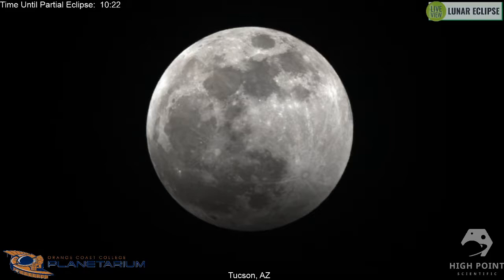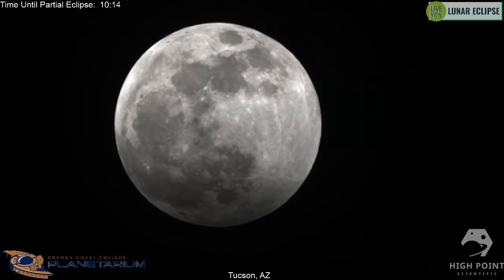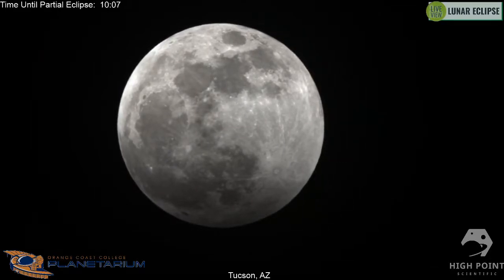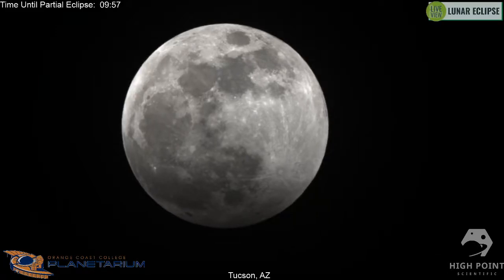Good morning everybody and welcome to a super early view of tonight's lunar eclipse. My name is Kyle Denny and I'm one of the team members here at High Point Scientific. Tonight I'm also joined by Scott Mitchell, director of the Orange Coastal College Planetarium in Costa Mesa, California. Scott, why don't you introduce yourself and tell us a little about what you do at your planetarium and how excited you are for this total lunar eclipse?